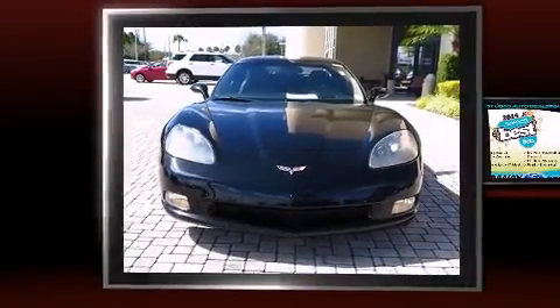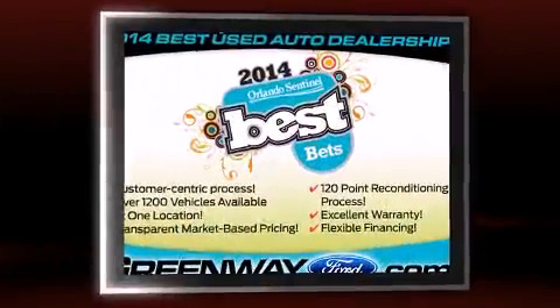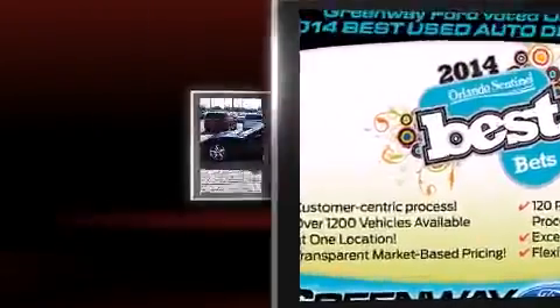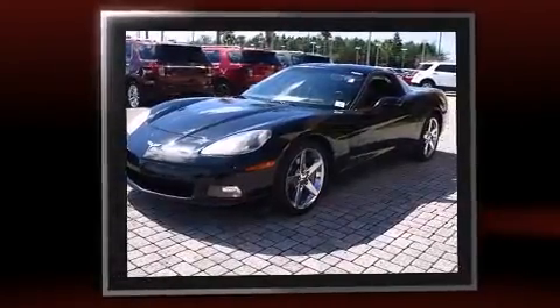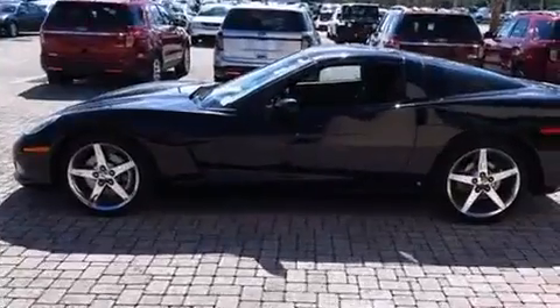Come test drive this 2007 Chevrolet Corvette. This two-door, two-passenger coupe just recently passed the 50,000 mile mark. Chevrolet made sure to keep road handling and sportiness at the top of its priority list, featuring an automatic transmission and rear-wheel drive.